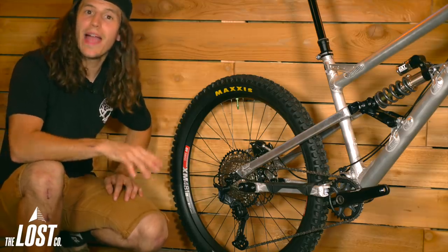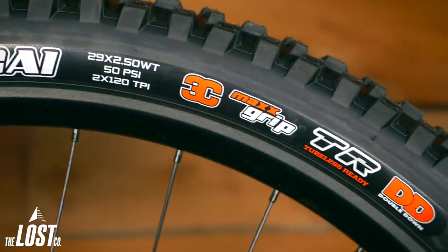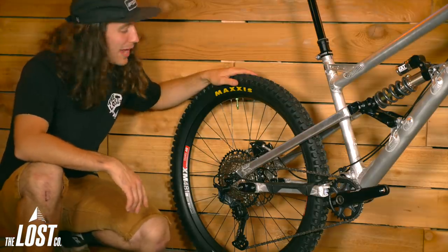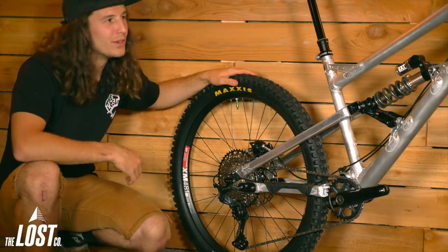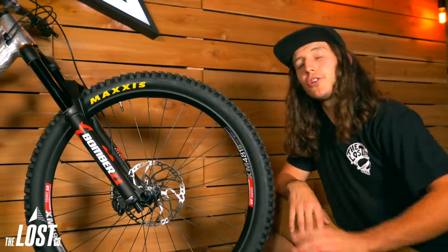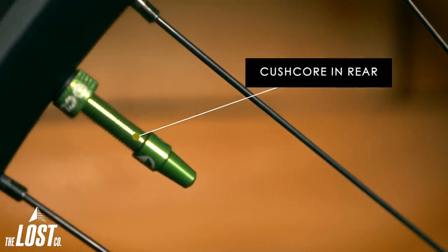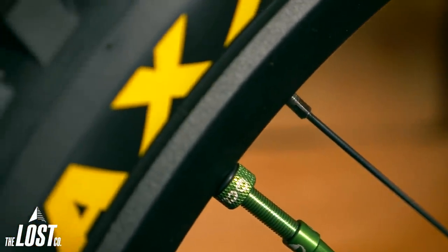For tires, Julian chose to run the Maxxis Assegai on both the front and rear in the Max Grip Double Down Compound. That Max Grip rubber combined with the four-piston XT brakes is going to have him stopping on a dime. Both tires are set up tubeless, and Julian went with our recommendation of having a CushCore installed in the rear tire — not only for rim protection, but most importantly for more grip since he can run a lower pressure in the back.